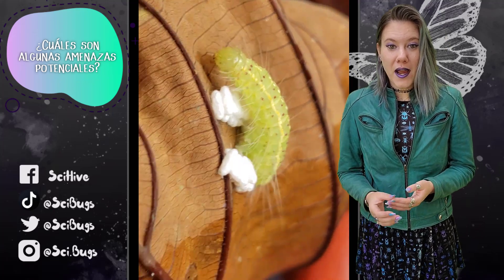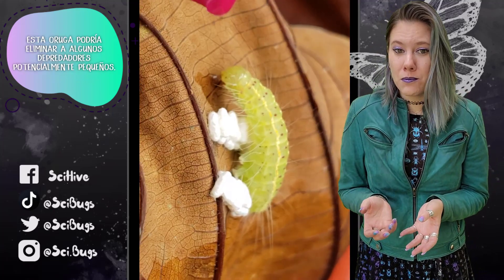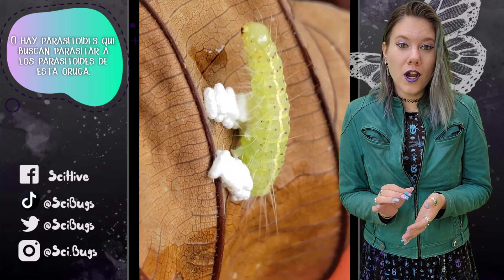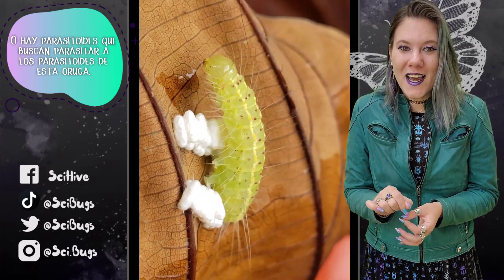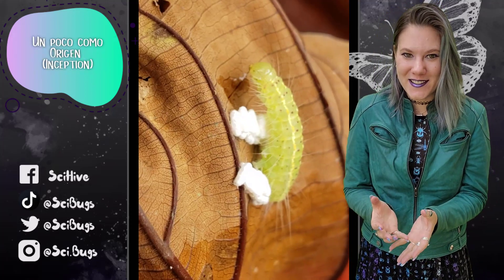What are some potential threats? The caterpillar could knock away small predators, or there are parasitoids that are looking to parasitize the parasitoids of this caterpillar — a little bit like Inception.